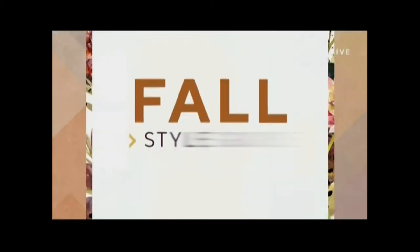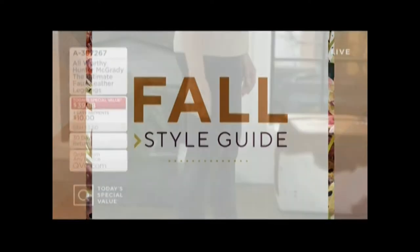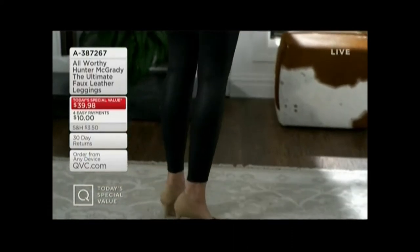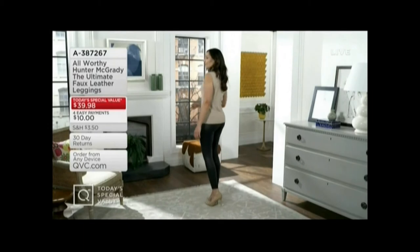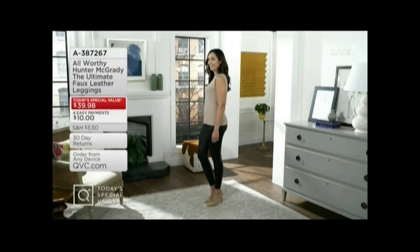Our today's special value — over $20,000 have been ordered. The first ever Hunter McGrady Today's Special Value, and the first launch of her fall line.